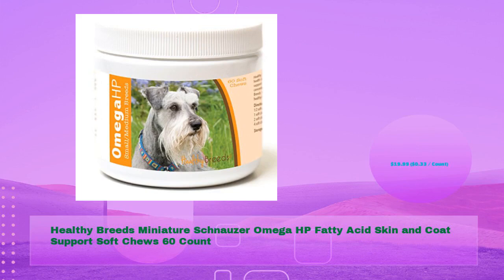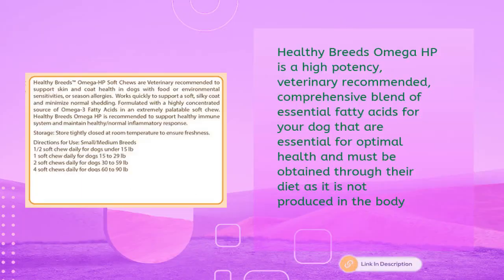Healthy Breeds miniature schnauzer omega HP fatty acid skin and coat support soft chews, 60 count for just $19.99 — 33 cents per count. Healthy Breeds omega HP is a high-potency, veterinary-recommended comprehensive blend of essential fatty acids for your dog that are essential for optimal health and must be obtained through their diet, as they are not produced in the body.